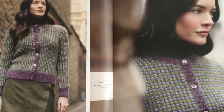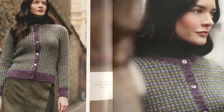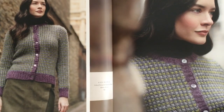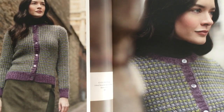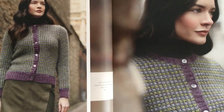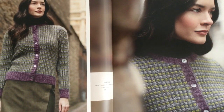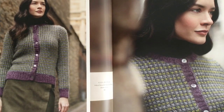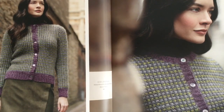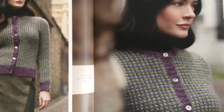Golding is a design by Martin Story using Felted Tweed and Kidsilk Haze — four shades, with a shade of Felted Tweed and Kidsilk Haze held together. It uses a knit-one-below pattern. It's very classic looking with the solid colored border and cardigan buttonhole bands. Gorgeous.